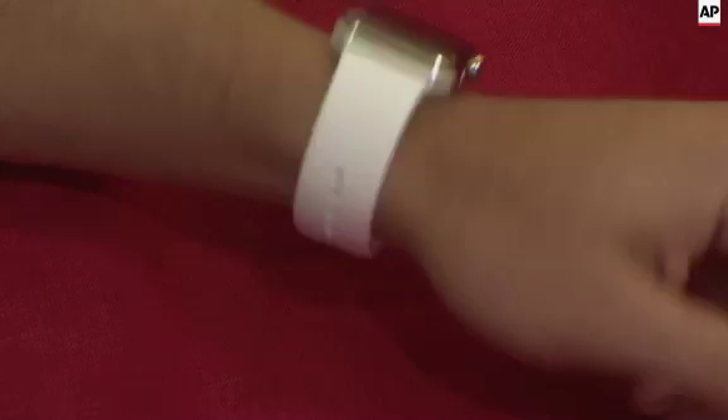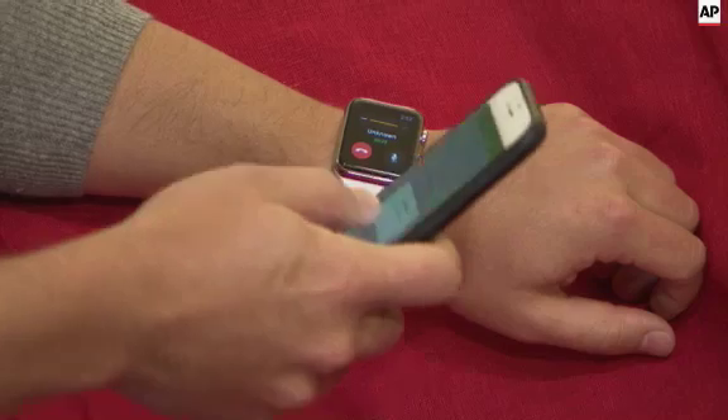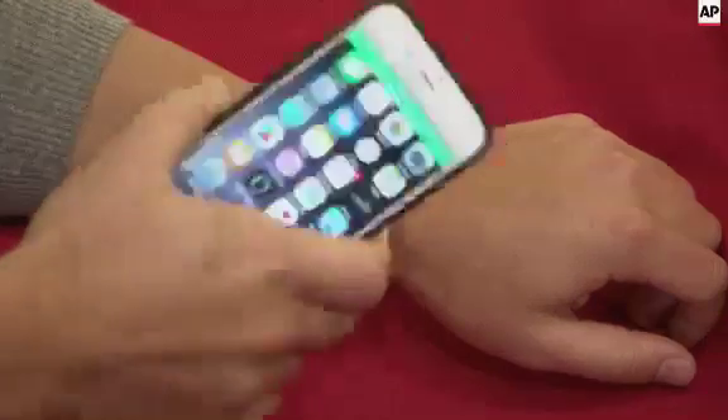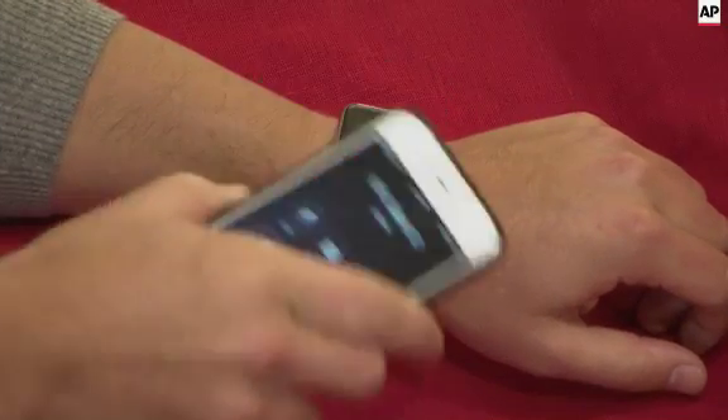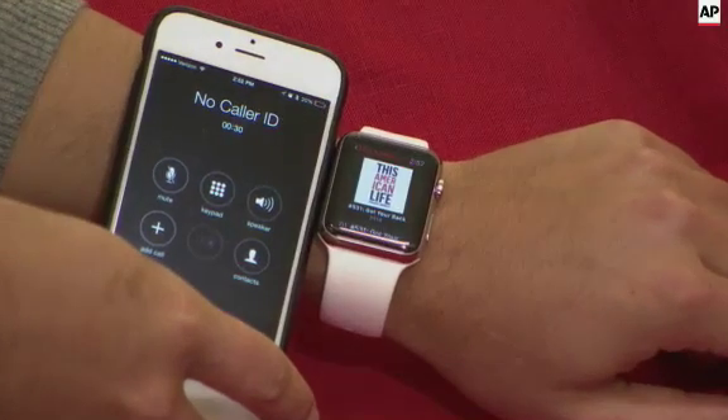There is a phone function. You can make and receive calls walkie-talkie style or Dick Tracy style. For the most part, it's going to be more comfortable and easier just to use the iPhone, especially if you already have a Bluetooth headset. What you can do, though, is answer the call on your watch and then continue it seamlessly on your phone just by tapping a button on the phone.